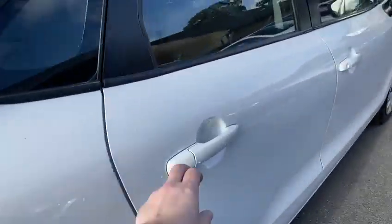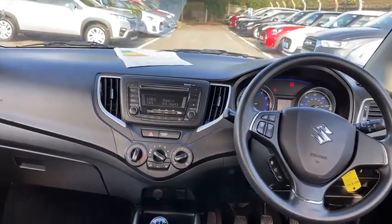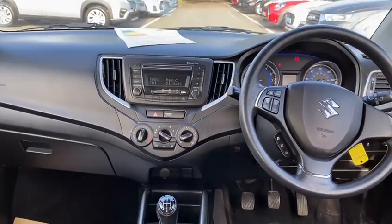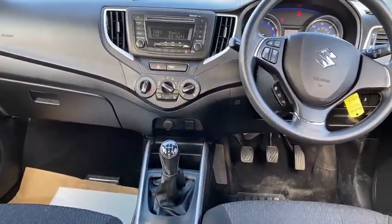Coming round, you can see space for three passengers in the back, with Isofix on two points. The front cockpit features a multifunction steering wheel, CD player radio unit with DAB radio, heater blower matrix, and a five-speed manual gearbox.